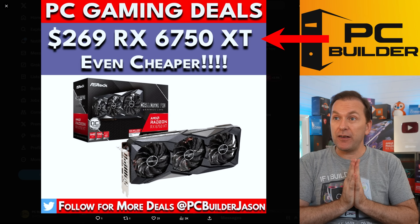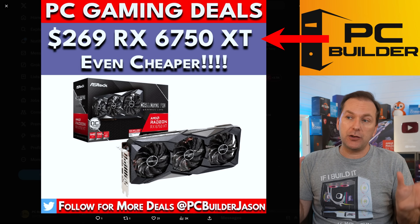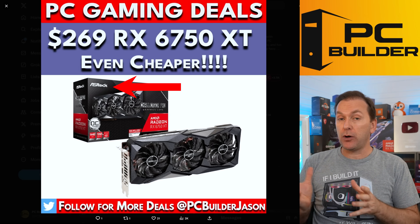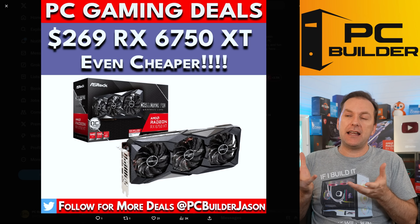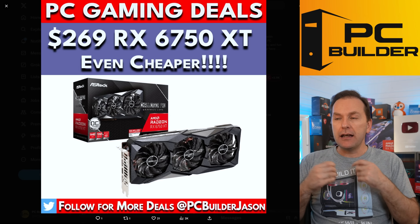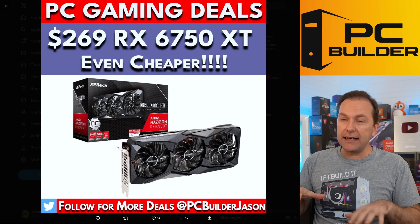The 6750 XT got all the way down to $269 on Prime Day. This isn't just one of the cheaper models — this is actually the more premium ASRock Challenger Pro. They're trying to close these out, so it doesn't surprise me that they're taking a GPU that was probably sitting on shelf not selling at around $340 and cutting it down to this price.